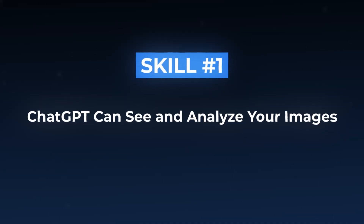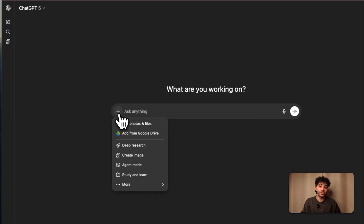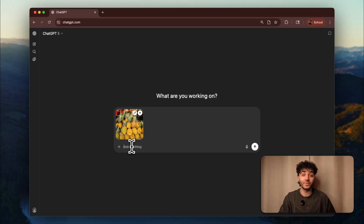Skill number one: ChatGPT can see and analyze your images. I'm here in ChatGPT and most people just type in messages, but watch this. If you click on the plus button on the left side, you have an option to add photos and files. Click on that and you can upload anything you want. Here I'm uploading a photo of pineapples I took at the grocery store yesterday. Now watch what I can ask: which pineapple here is the best to get?